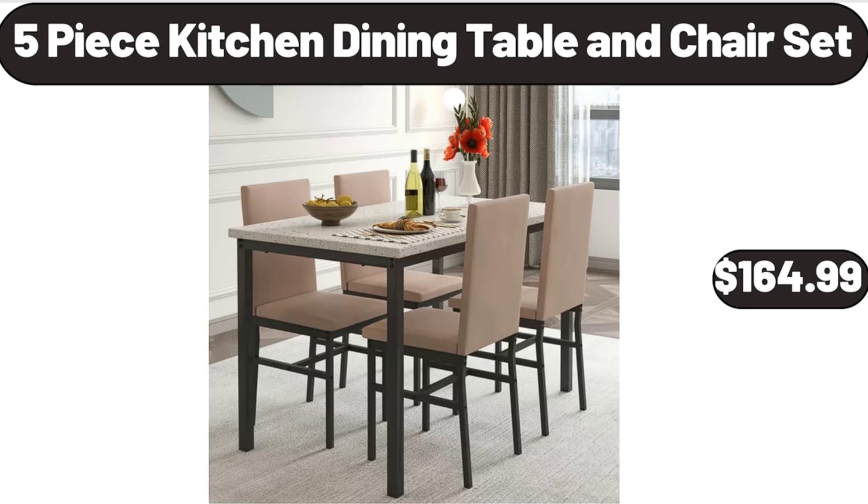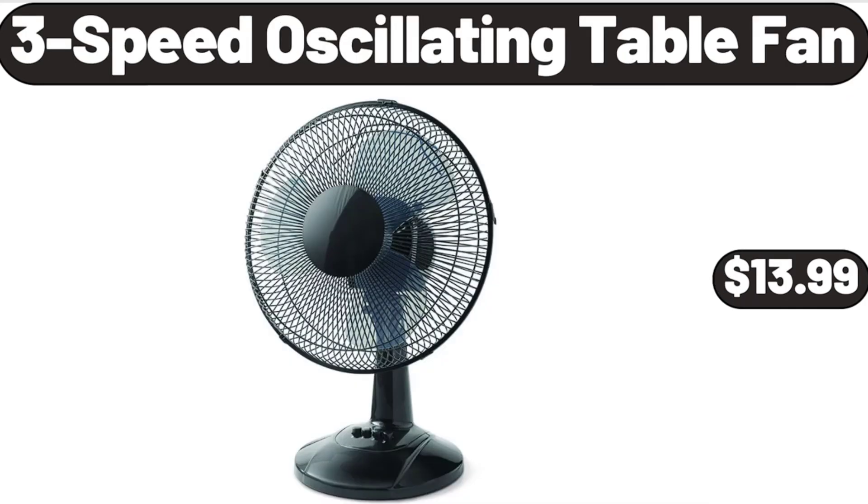5-Piece Kitchen Dining Table and Chair Set, $164.99. 3-Speed Oscillating Table Fan, $13.99.